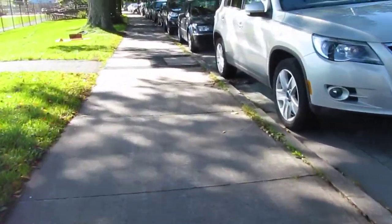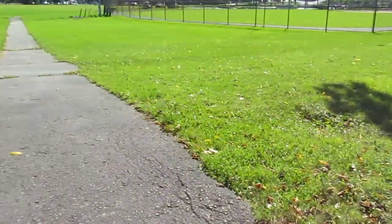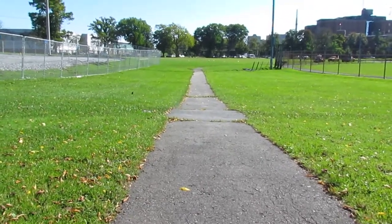Now we're getting closer to where I wanted to go. There's another path that goes through the park, but I can't use it because it's in horrible condition — it's too rough for me to ride.